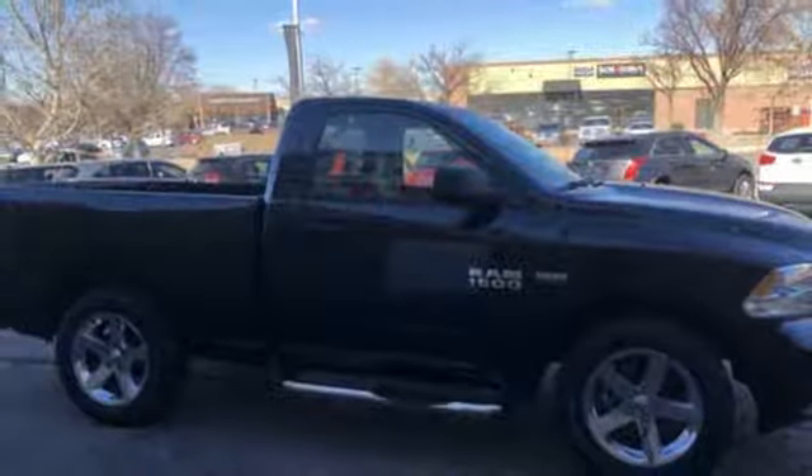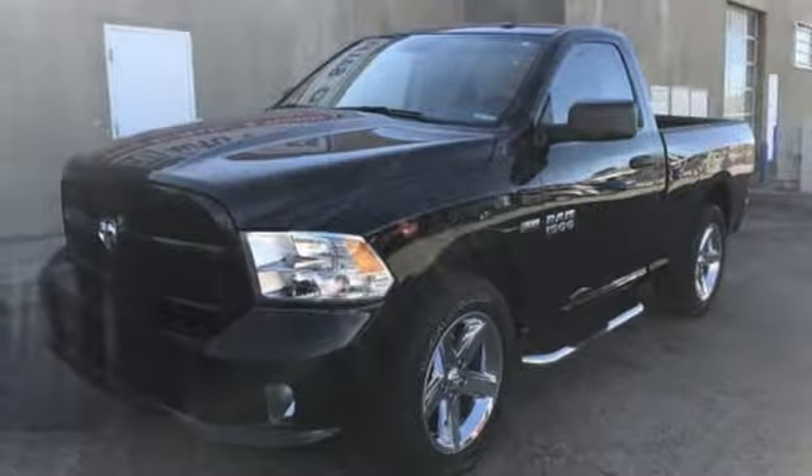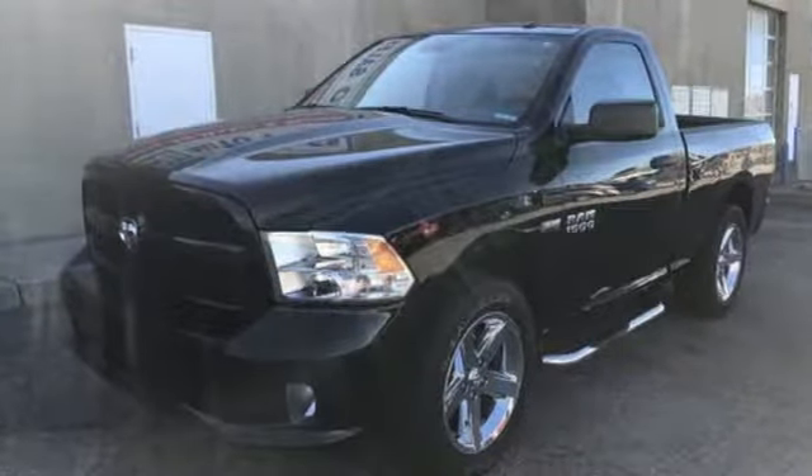Manual tilting steering column, aluminum wheels, rear wheel drive, and automatic transmission. Hurry in today and see it for yourself.